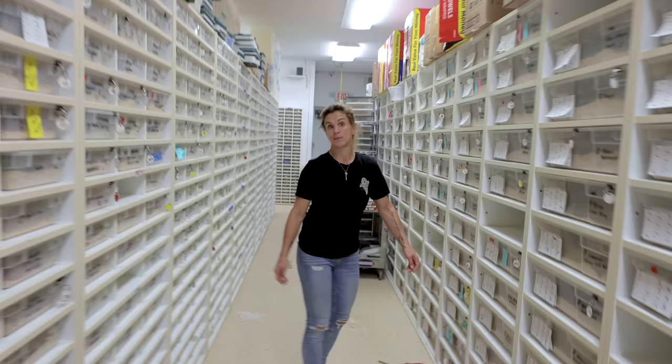Lori, I just want to know one thing. Who ratted me out about the snake? What snake? The retic. How did you find out? I literally walked down the stairs.